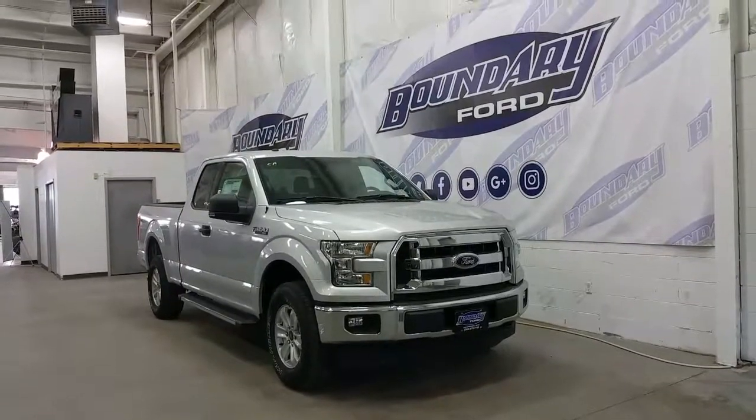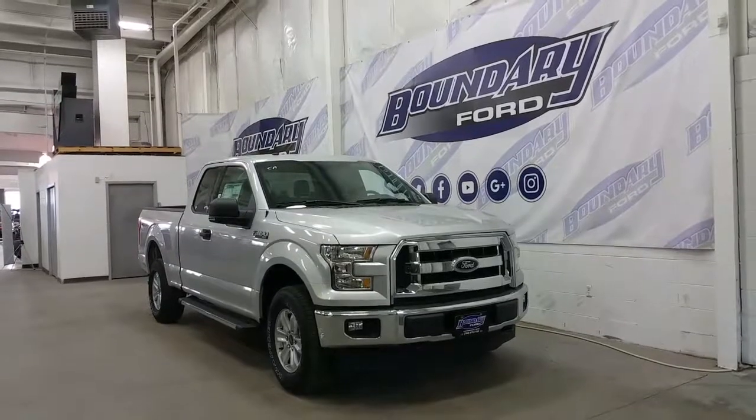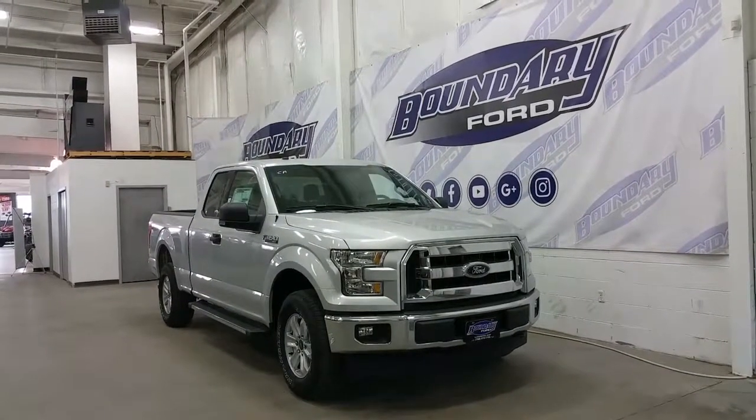Welcome to Boundary Ford, located at 2502 50th Avenue in the border city. Today we're checking out a tour of a brand new 2017 Ford F-150 SuperCab XLT.